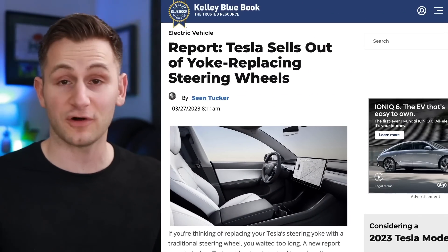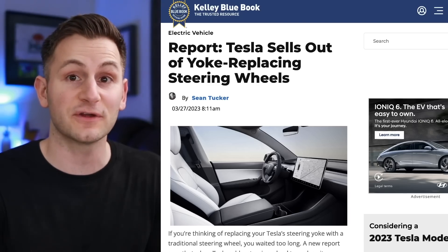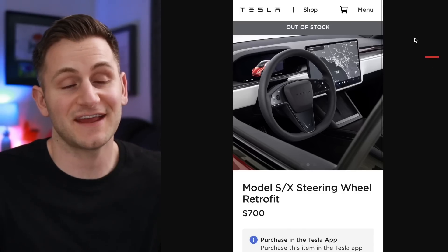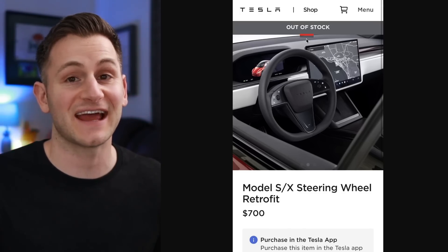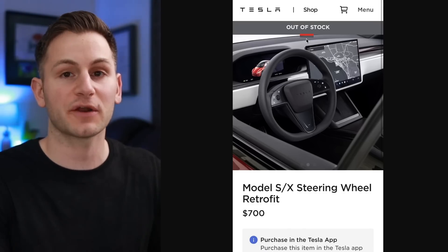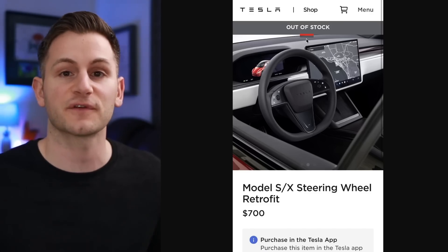Kelly Blue Book is reporting that the retrofit for the round steering wheel to replace the yoke on the Model S and X is actually sold out. It does indeed show as out of stock. However, I am being told you can still buy a new Model S or X and choose the round wheel or the yoke — this is just for the retrofit.